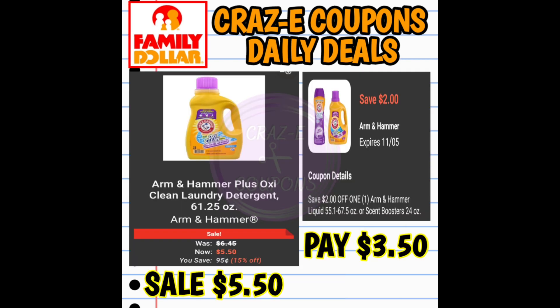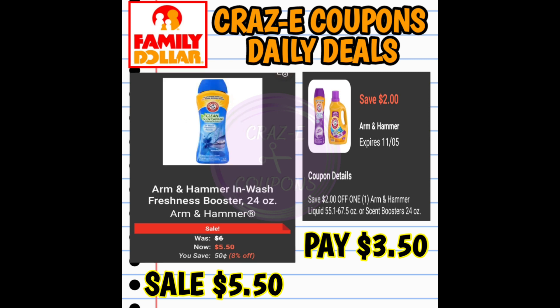Here's a really good deal this week. We have a $2 off one digital coupon for Arm & Hammer laundry products — you can pick up the liquid or scent beads, which are on sale for $5.50. After the coupon, you're going to pay $3.50.